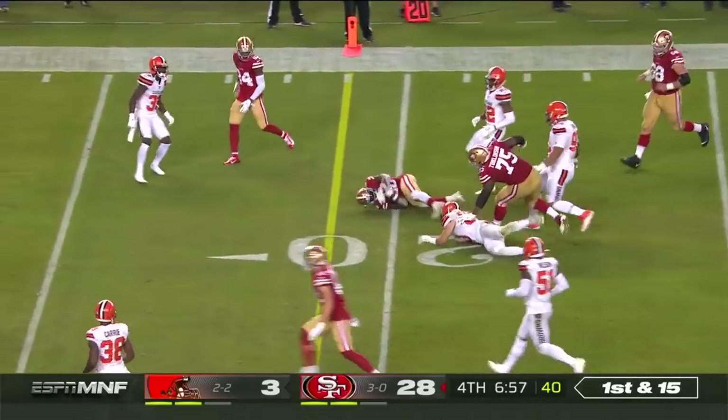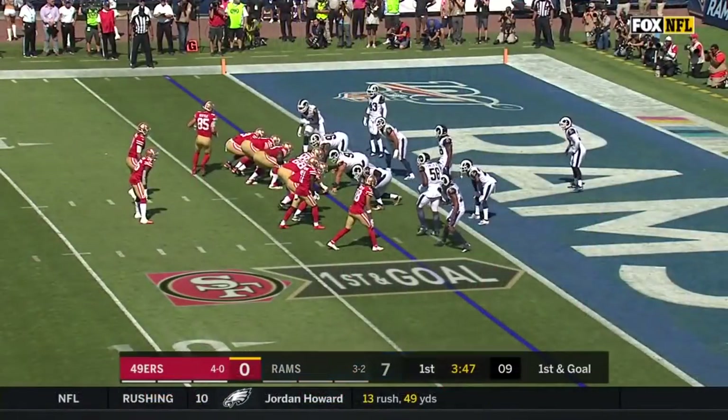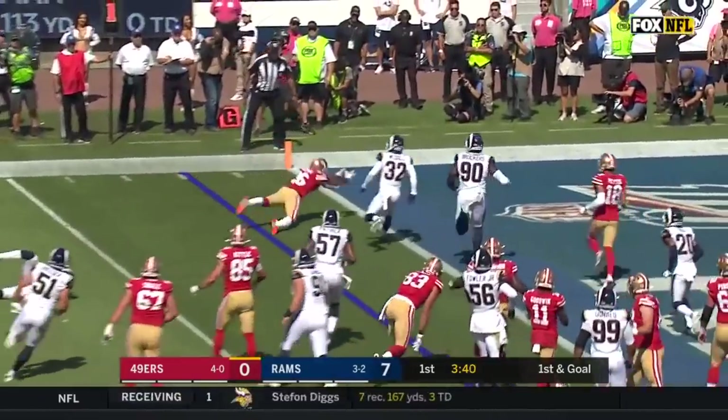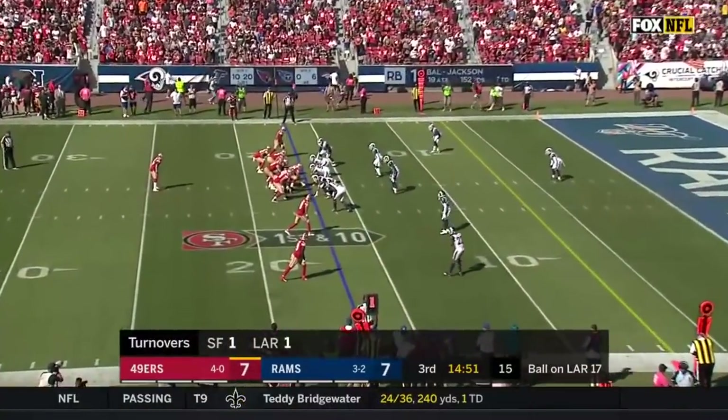Coleman goes ahead for San Francisco. And here is Tevin Coleman — gets tripped up but dives in! Touchdown! 49ers, and a first down at the 17.